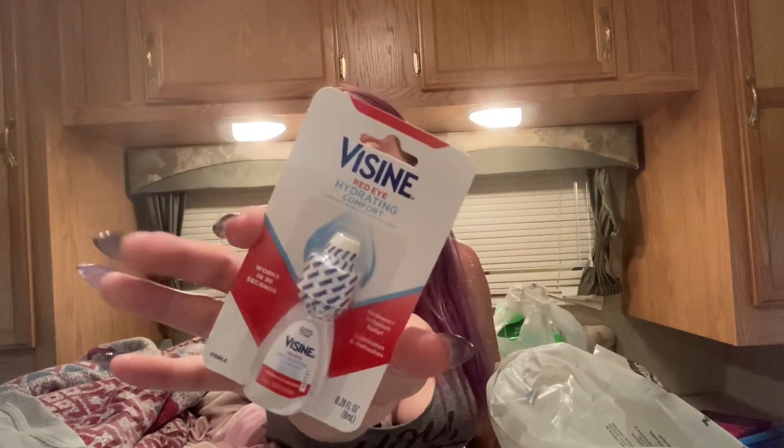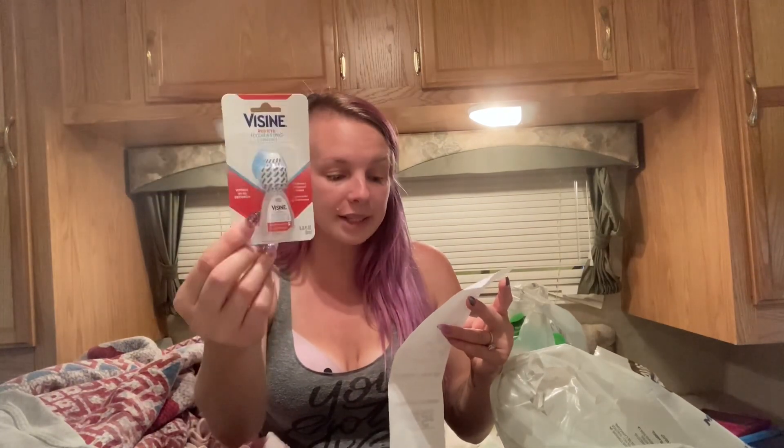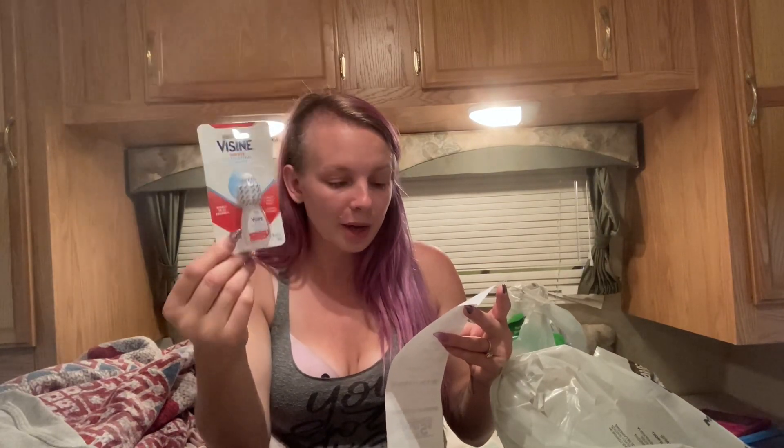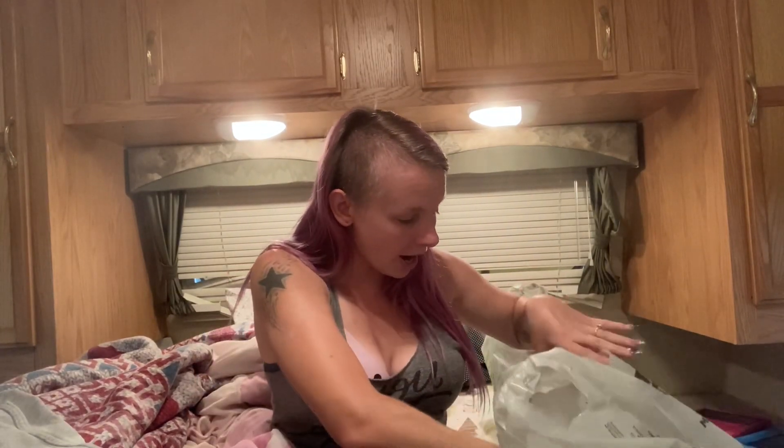I did find the Visine as well — this is the Visine Red Eye Hydrating Comfort, the 0.28 fluid ounce size. These are $3.25 minus the $1.50 coupon, bringing it down to $1.75. That was the last item on my list that I was able to find.